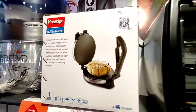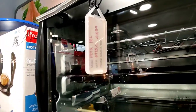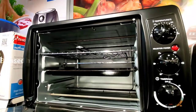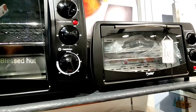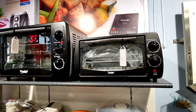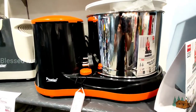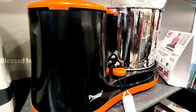Now we are doing a lot with Prestige. I am going to introduce you to the next stage. There is also an option in the grinder.